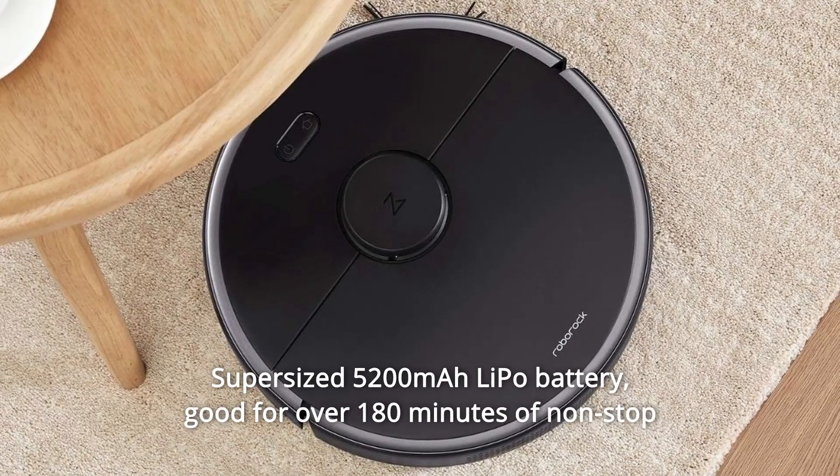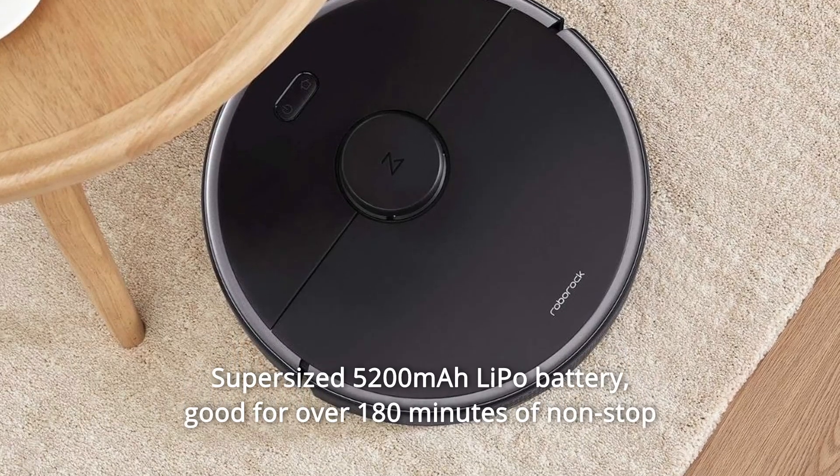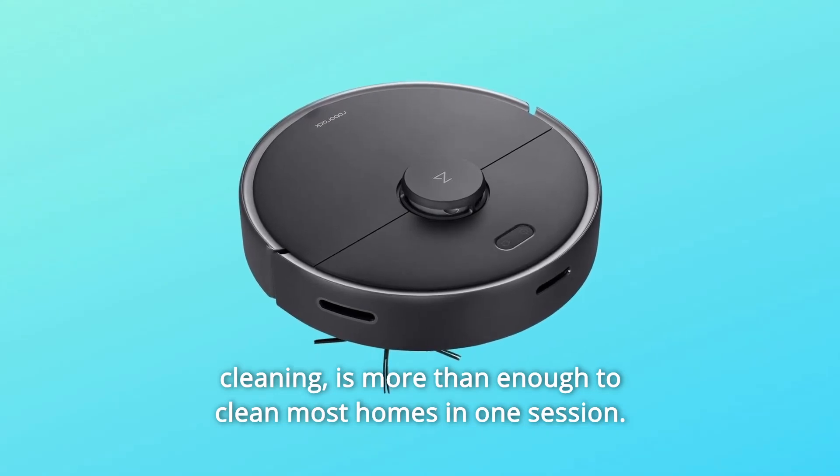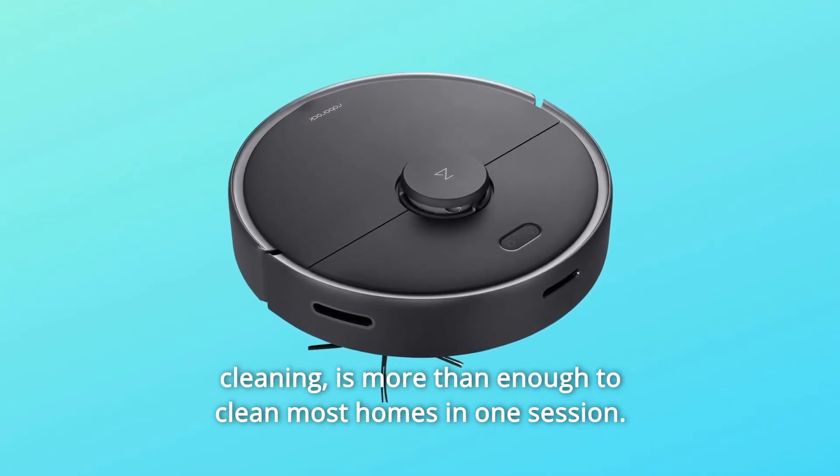Number 11: Supersized 5200 mAh LiPo Battery. Good for over 180 minutes of non-stop cleaning — more than enough to clean most homes in one session.